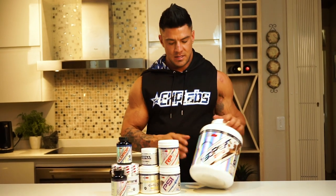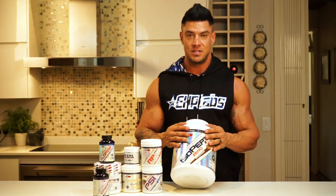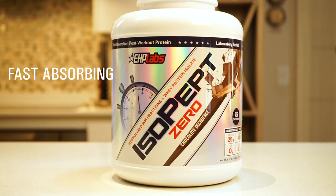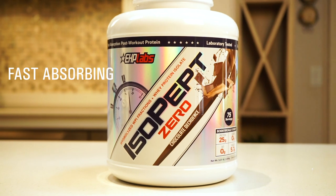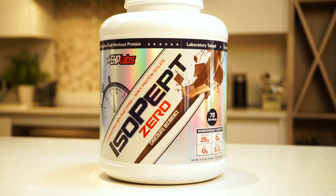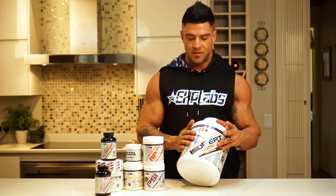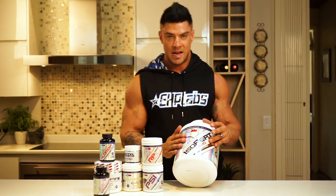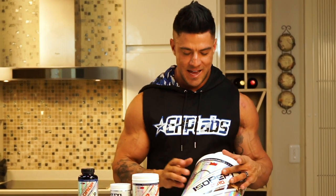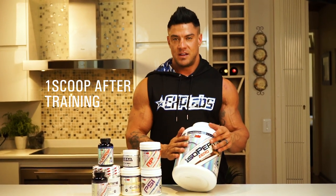My choice of protein was an isolated protein. I switched over from OxyWhey to IsoBept from EHP Labs purely because it's a fast-absorbing protein — your muscle absorbs it within your first intake. I usually add about 25 grams of protein with my first meal, 100 grams of oats in the morning, which was my lifesaver, and then also add a scoop of protein after my training session.